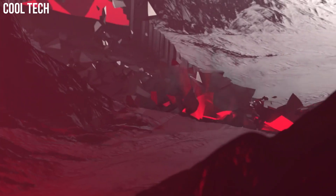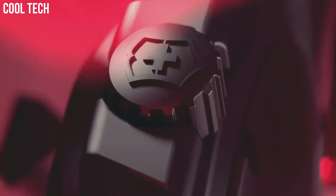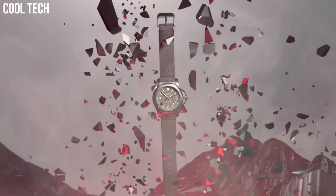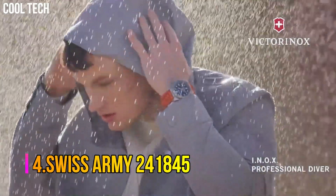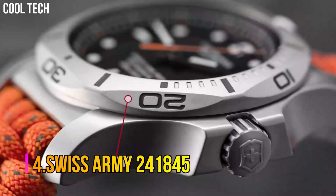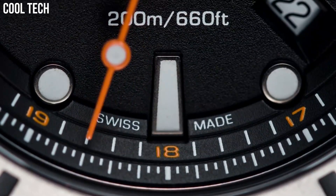Dial color: Gray. Bezel material: Titanium. Bezel function: Stationary. Calendar: Date. Item weight: 3.2 ounces. Movement: Swiss quartz. Water-resistant depth: 660 feet.